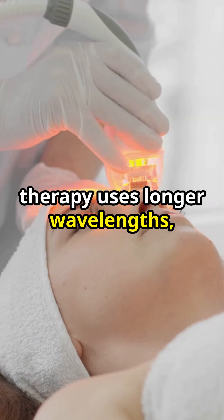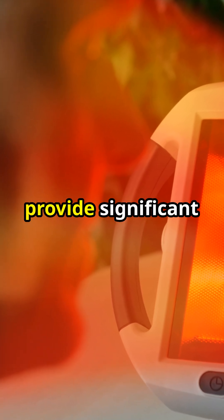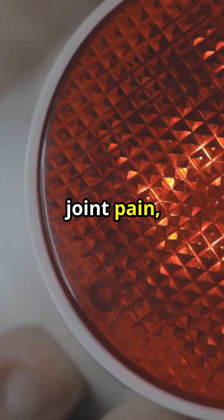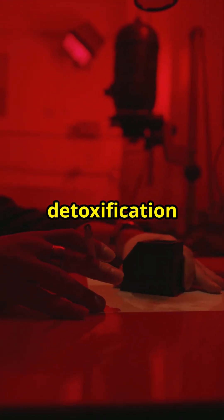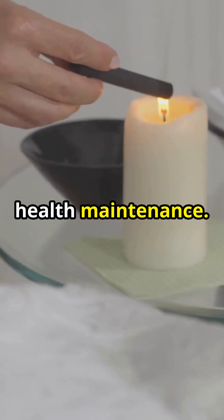Infrared light therapy uses longer wavelengths, typically from 800 to 1,000 nanometres, which penetrate deeper into the body. This deeper penetration allows infrared light to provide significant relief from muscle aches, joint pain, and can even improve circulation. By heating the body from within, infrared therapy helps in detoxification through sweating and stimulates the immune system, making it a powerful tool for overall health maintenance.